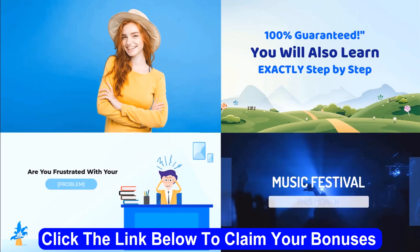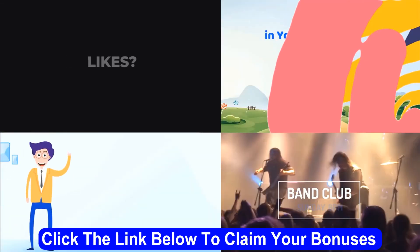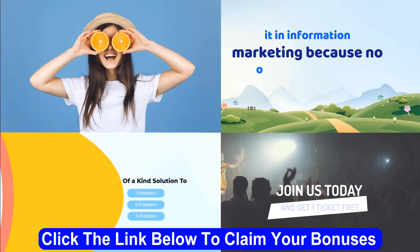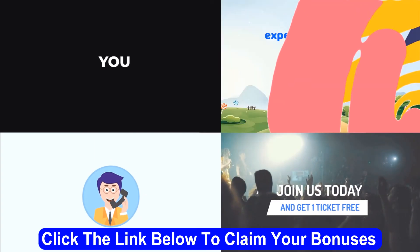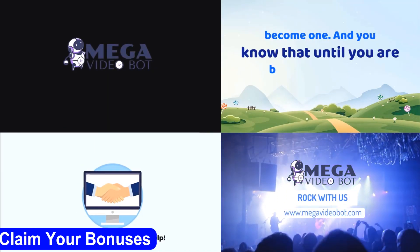VSLs, explainer videos, animation videos, live action videos, screen capture and tutorial videos, image slideshow videos, social media videos, video ads, corporate videos, and promo videos — if you can think of it, you can make it with Mega Video Bot. So if you want to get the best possible deal, please check out the link below.